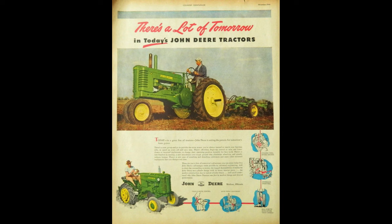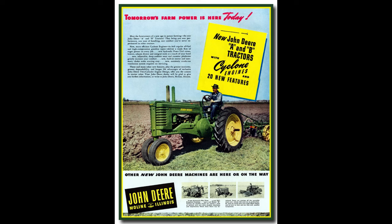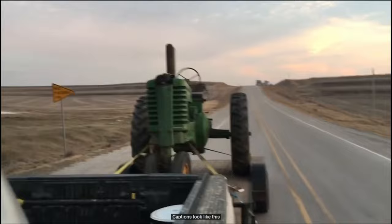In 1952, the Korean War brought on another shortage of copper, so the radiators were again made from steel, but this time a water pump was installed. The styled A was one of the most popular tractors of its time, with more than 164,000 being produced between 1947 and 1952. The John Deere Model A remained in production until late 1952, by which time 300,000 had been built.